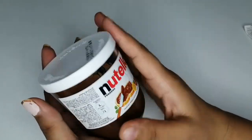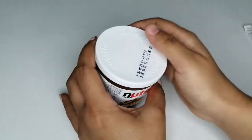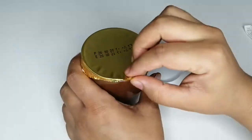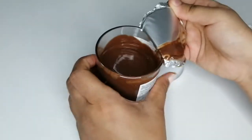Nutella is a very well-known brand — you just spread it on bread and it's yum to eat. So this is how it looks like; you just need to take out this seal and then it's ready.